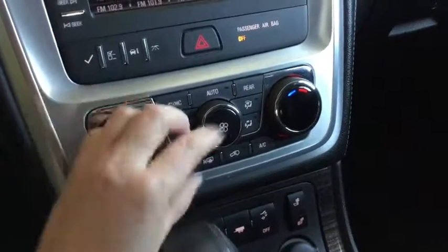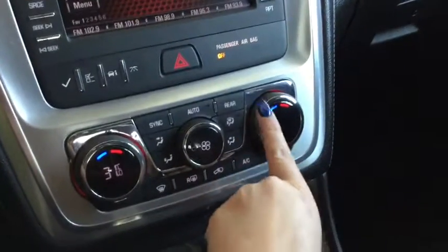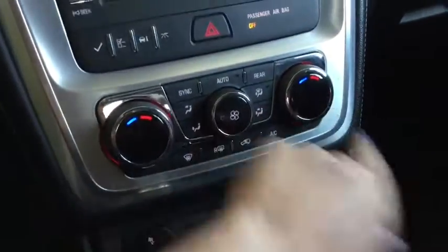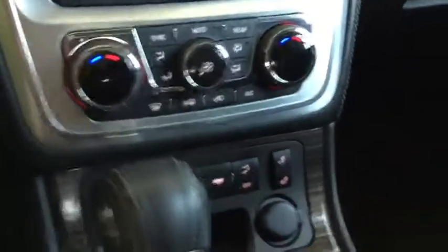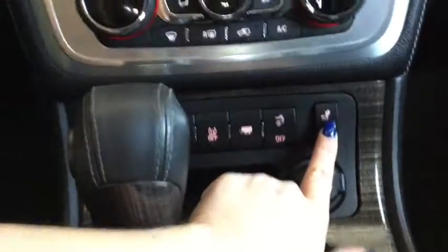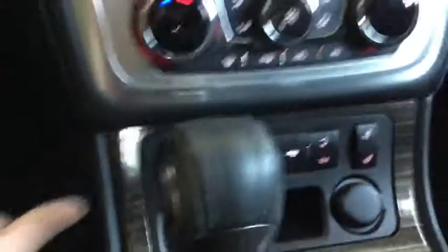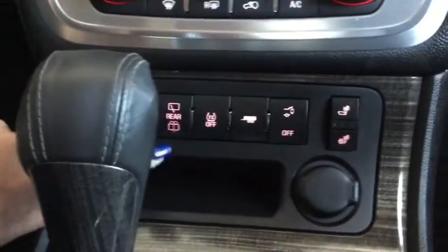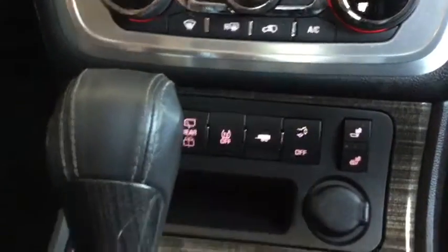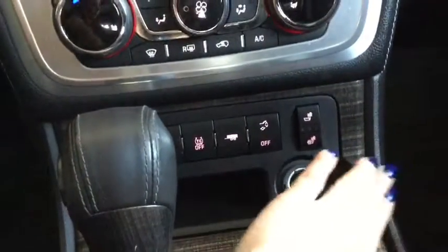Taking a look at temperature control, you have tri-zone climate control — your rear passengers have their own controls in the back, and your front passengers have dual-zone climate control. Moving further down, for winter months in Alberta you have heated seats for both the driver and passenger. Down here you'll also find controls for the rear windshield wiper, the automatic liftgate, and a 12-volt DC plug-in for any other devices.